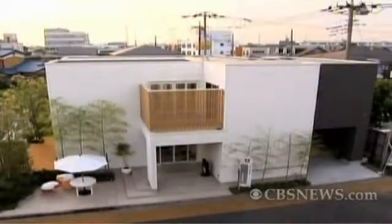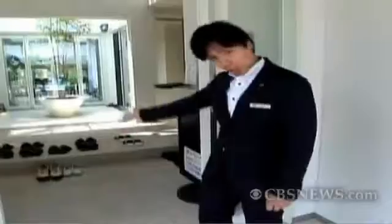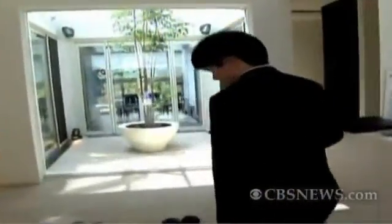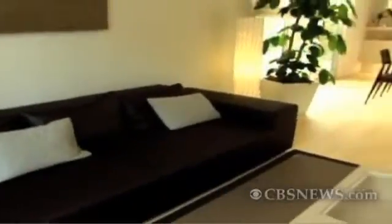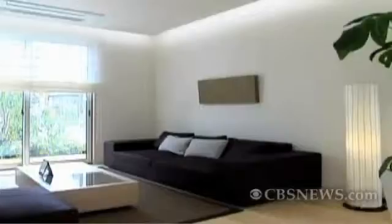At first glance, Daiwa's battery-operated house with its rooftop solar panels appears to be quite conventional. But inside, this 2,600-square-foot home in Saitama near Tokyo quickly reveals itself to be a model in energy efficiency. Daiwa calls it the Echo House.